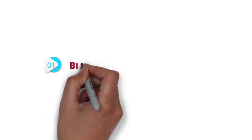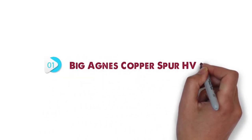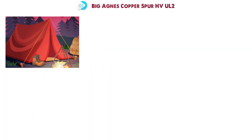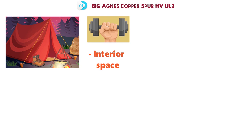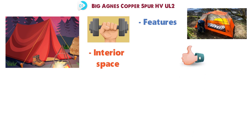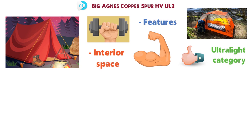Starting off at number 1, we have the Big Agnes Copper Spur HV-UL2. For a backpacking tent that deftly balances low weight, interior space, and features, look no further than Big Agnes' Copper Spur. This tent helped define the ultralight category and still is going strong many renditions later.